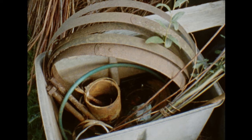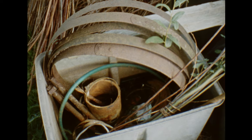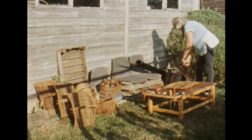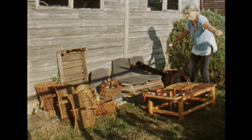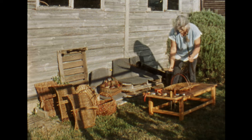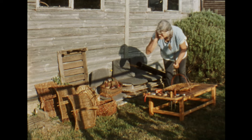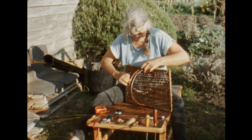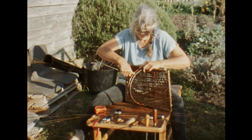Harvesting is done in winter when the trees are dormant. The dry willow is soaked in tanks of water filled from rainwater tanks. I make baskets with techniques that have been used for generations. I am glad to have learnt skills that help me understand the life of basket makers and growers of the past.